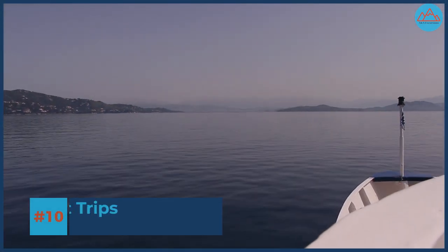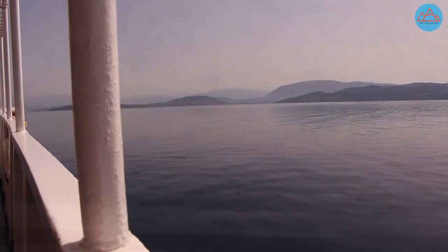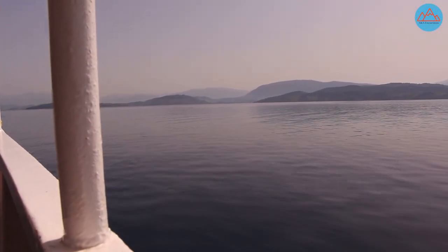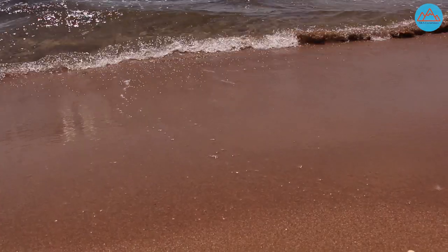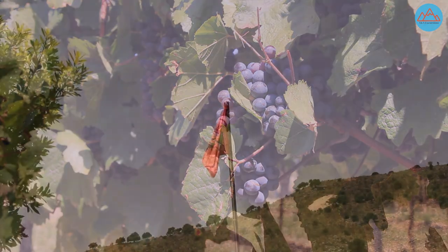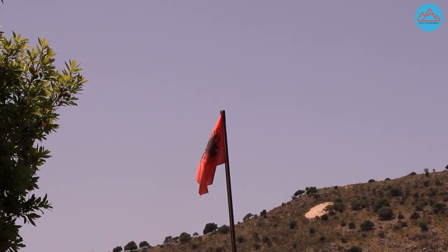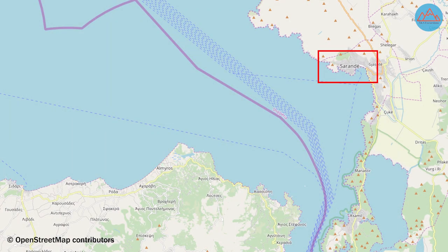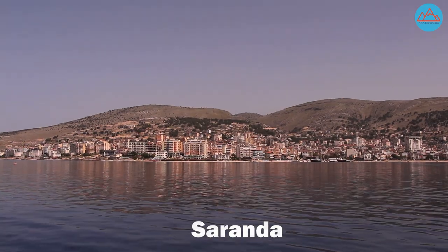Starting with number 10: boat trips, including those that go to Albania. From the island of Corfu, mostly from Corfu town, you'll be able to take boat trips to its surrounding islands, such as Paxos and Antipaxos, which are famous for their beautiful beaches and wine. But if you want to be more adventurous, you can take one of the ferries over to Saranda in Albania, which only takes 30 to 60 minutes depending on the type of ferry.